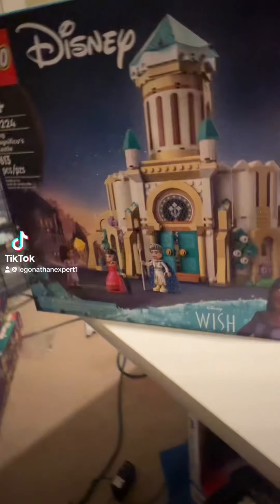Next up for parting out on BrickLink, I got six of these King Magnifico's Castle sets — 613 pieces. They were $41 on Amazon. There are 80 new lots and 192 I already have in my store, but 80 new lots is good. It's an $860 part-out.